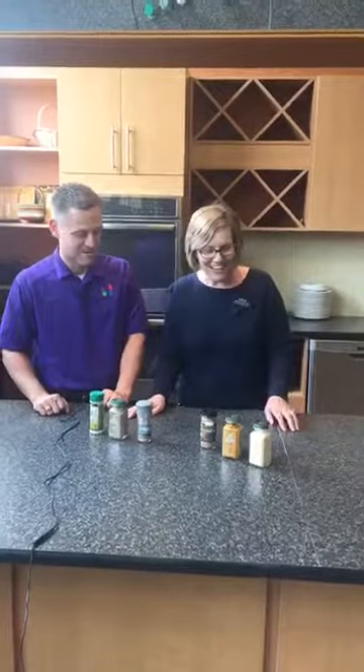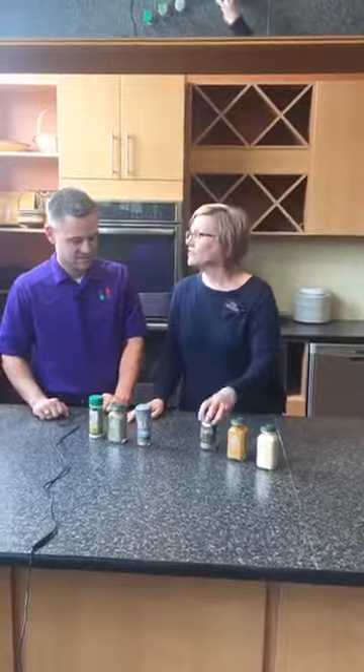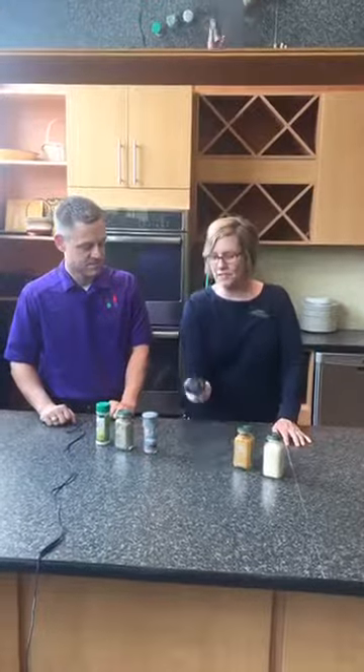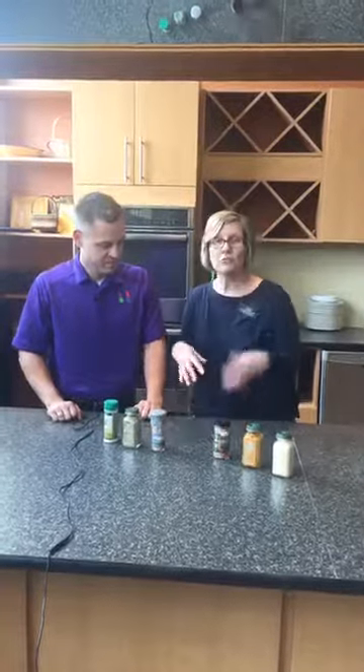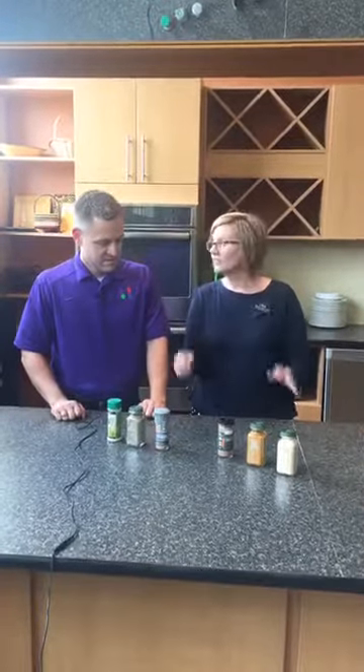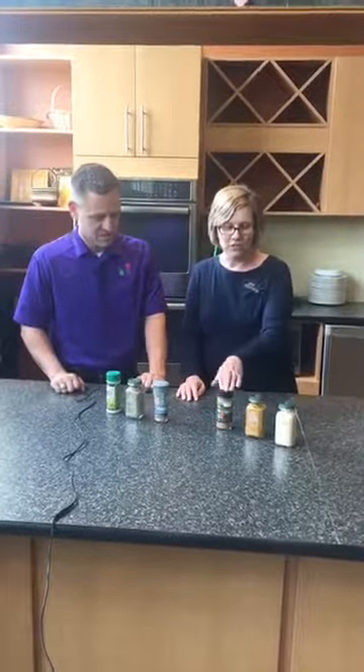I picked three: garlic powder, turmeric, and cinnamon. There are all these new studies on cinnamon and its relationship with blood glucose levels and diabetes. The perfect places to use cinnamon — people put it in their coffee, or you can use it with oatmeal, sprinkle it on breakfast cereals, put some in a smoothie, or in your protein drink. You can do a lot with cinnamon.